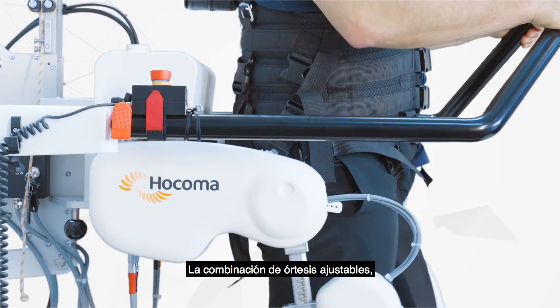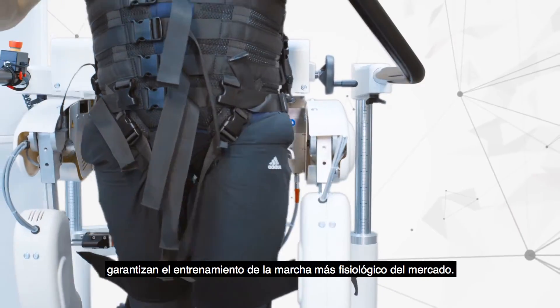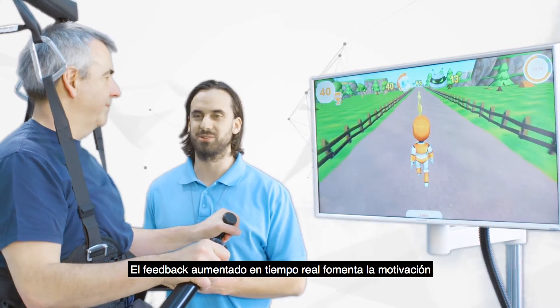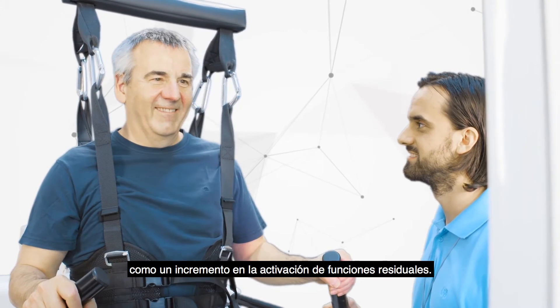The combination of adjustable orthoses, a patented dynamic body weight support system, and sensorimotor stimulation ensures the most physiological gait training on the market. Motivating real-time feedback results in active training participation by the patient and increased self-activation of residual functions.